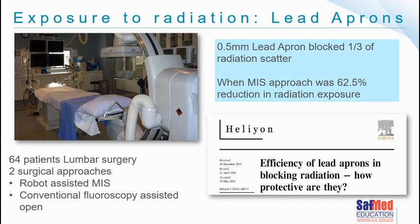A paper published around lead aprons looked at 64 lumbar surgeries comparing robotic-assisted MIS and conventional fluoroscopy-assisted open surgery. Two things stood out: an MIS approach gives less radiation exposure, but 0.5-millimeter lead aprons only blocked one-third of radiation scatter. When buying lead aprons, we must be aware of the specification to ensure they are doing what they need to do. Hybrid theatres are not going away and MIS approaches will only increase, so buying the right quality lead apron is very important.